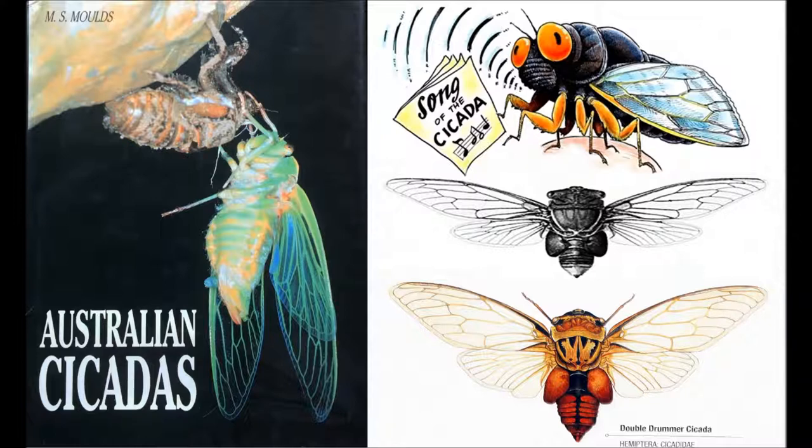One thing I have to point out is the difference in pronunciation between how you say cicadas and I say cicadas. I'm pretty sure this goes along state lines in Australia. A lot of people in Victoria and New South Wales say cicada. It does depend on regional accents. I think in the US, most accents say cicada as well. It just depends on where you're from and what you're used to.